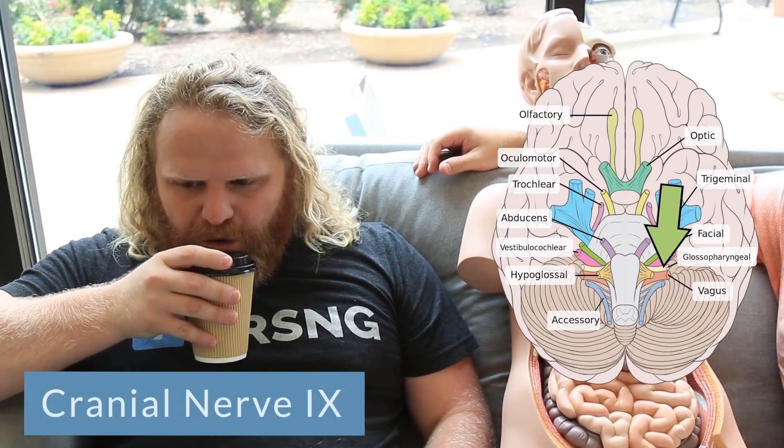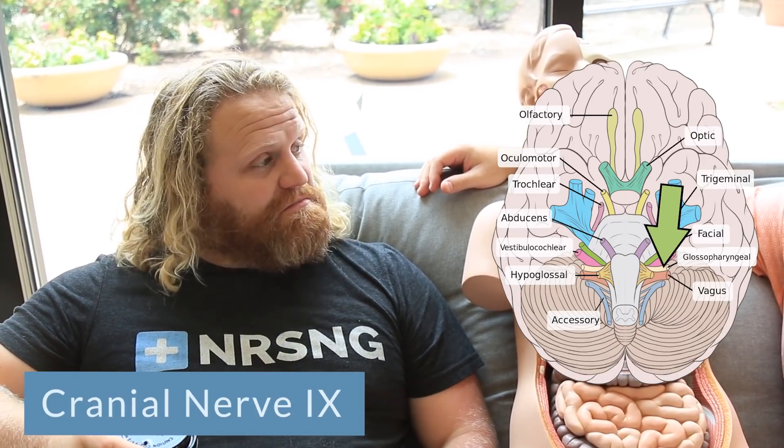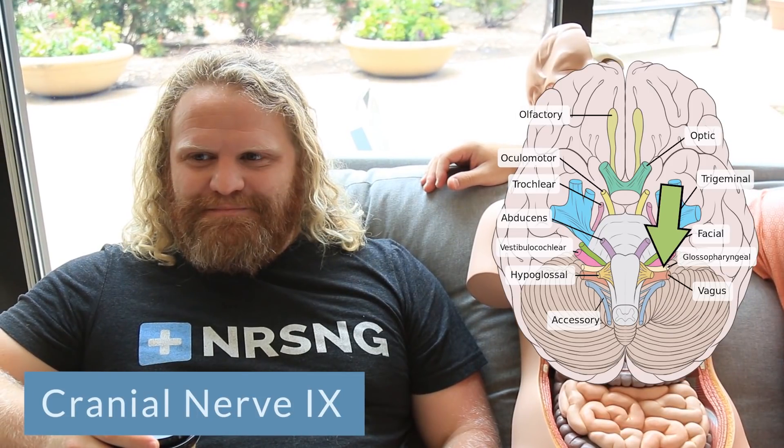Cranial nerve number nine is your glossopharyngeal nerve. It's a mixed sensory and motor nerve used for swallowing, used for sensations of the throat. You take a sip of that coffee — you can taste it in your mouth, you can taste it going down. That is cranial nerve number nine, the glossopharyngeal nerve.